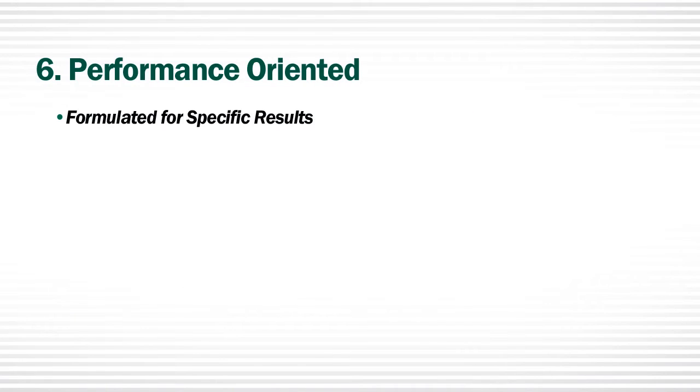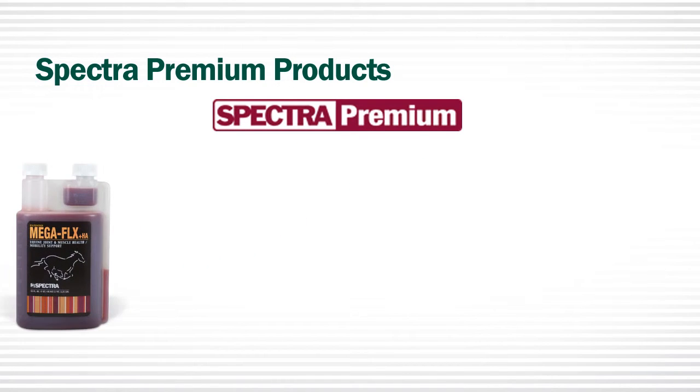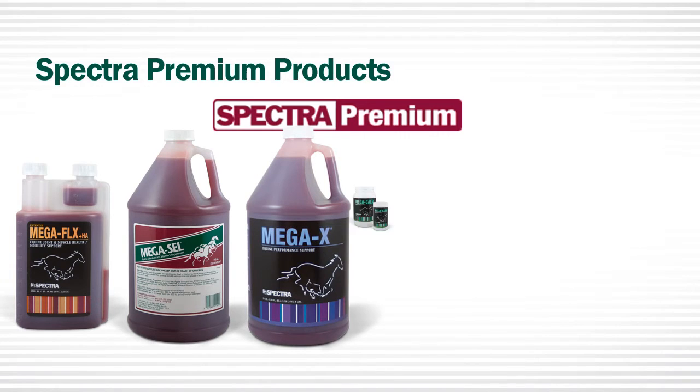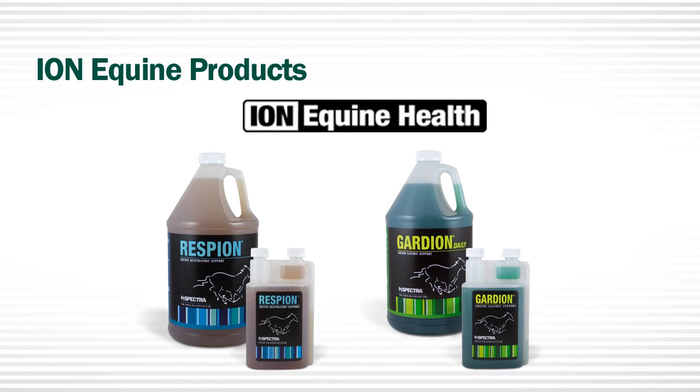And number six: performance-oriented. From our Spectra Premium line to our Ion Equine Health line, each product is formulated with a specific result in mind. Our goal is to help you solve nutritional problems with your horse that will lead to better performance. Spectra Premium products combine premium nutrients with balanced formulas that work on general problems that affect most horses. Ion Equine products combine key nutrients with proven herbs, targeted to solve specific equine health problems.